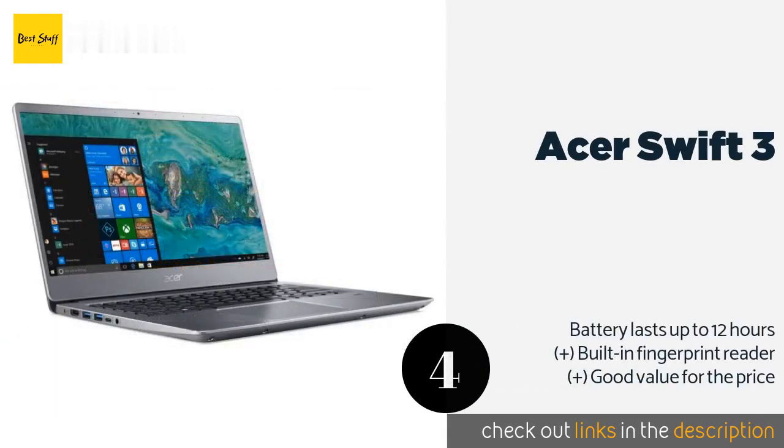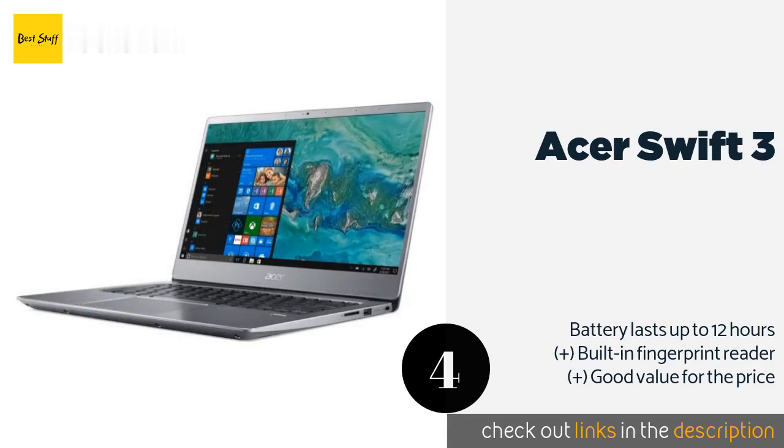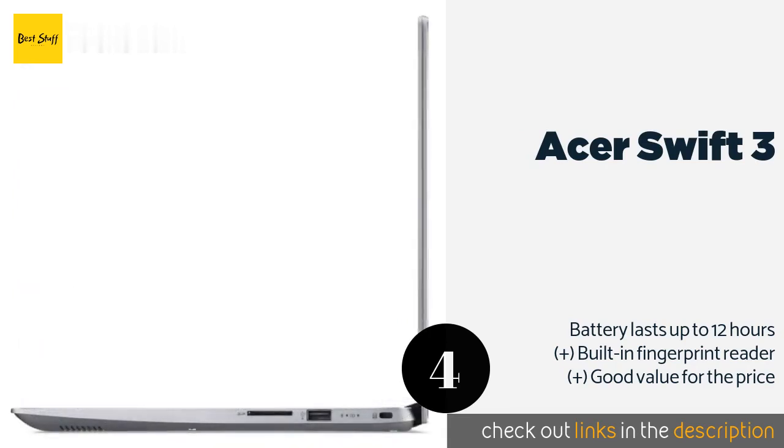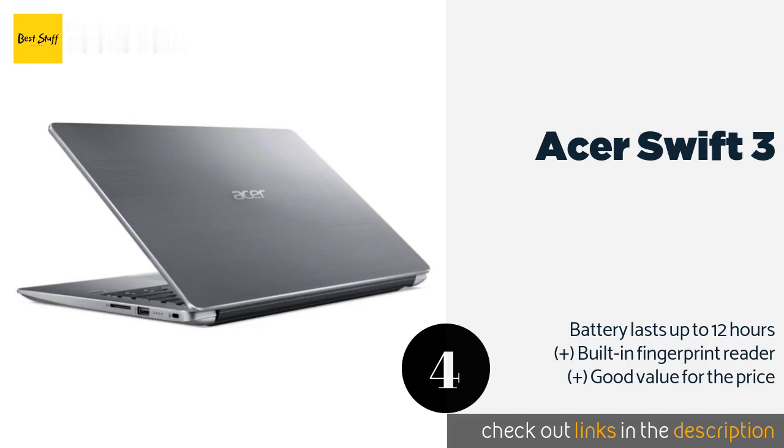The next product in our list is the Acer Swift 3. While the Acer Swift 3 isn't going to win any major style points, it's still a great option for those who are looking to get the most bang for their buck in terms of performance. It comes with an i5 CPU and integrated Intel GPU, or an i7 with GeForce MX 150 graphics. The price is approximately $659.